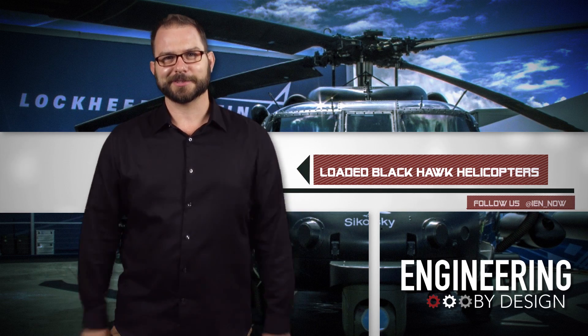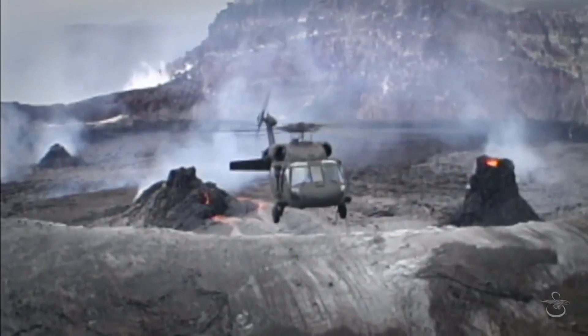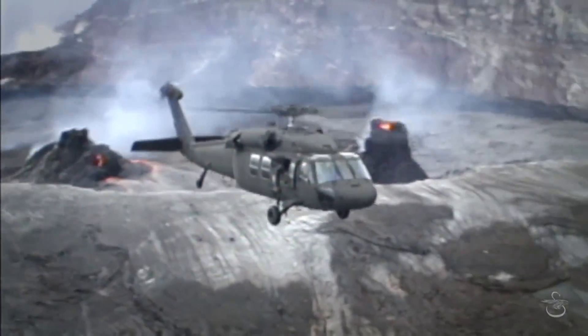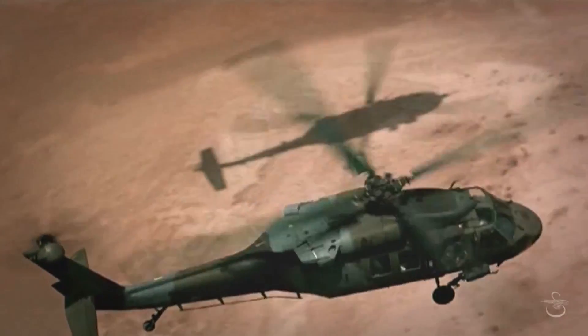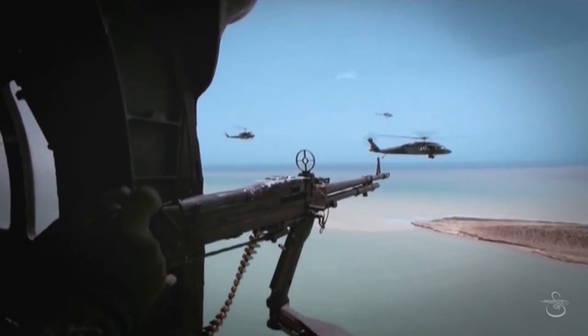A rocket machine gun pod — that is cool. Weapons inside the aircraft that would be used by the crew include an FN Herstal 50-cal machine gun mounted to the cabin floor and window-mounted 7.62mm miniguns.